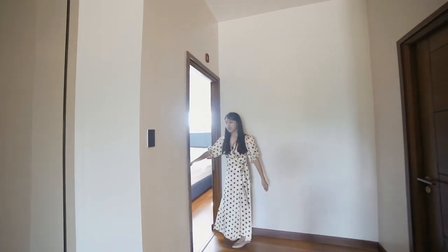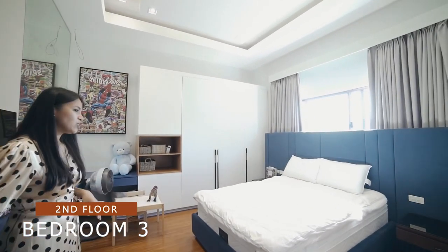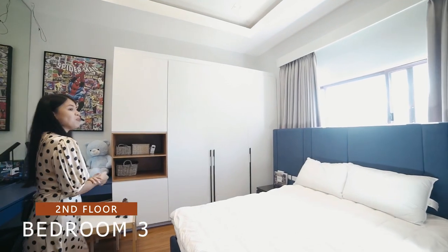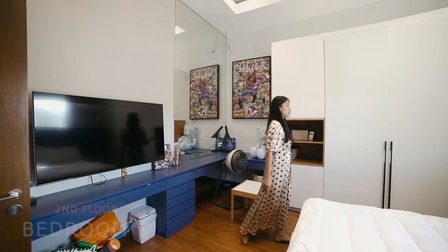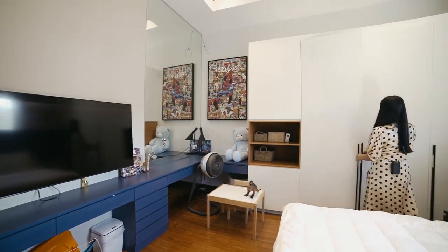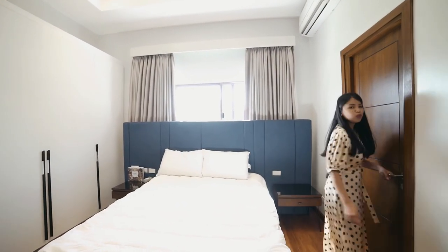Let's now move on to the third bedroom. If you have teens or a growing child, this could be their bedroom — it has its own television, lots of storage area, its own bed, and its own toilet and bath.